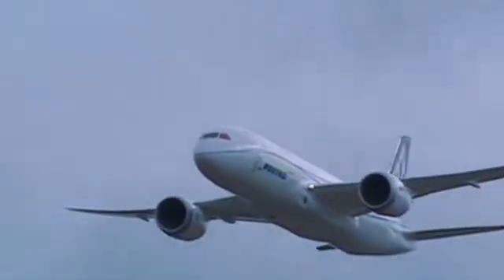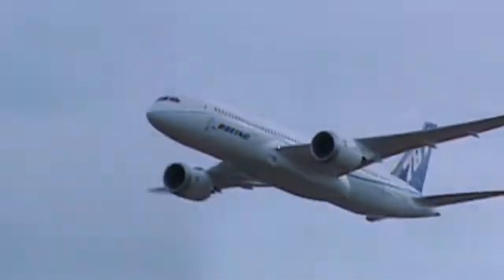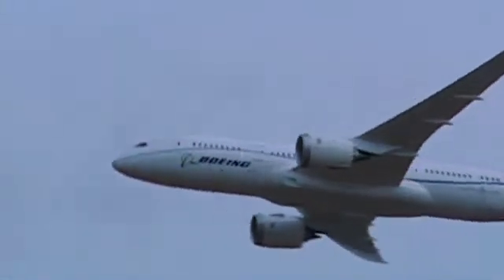A quick look, a first glance, yet without the name on the tail, it isn't that easy to see what is different. But look more closely, and there are plenty of tell-tale signs that this is a new aircraft.